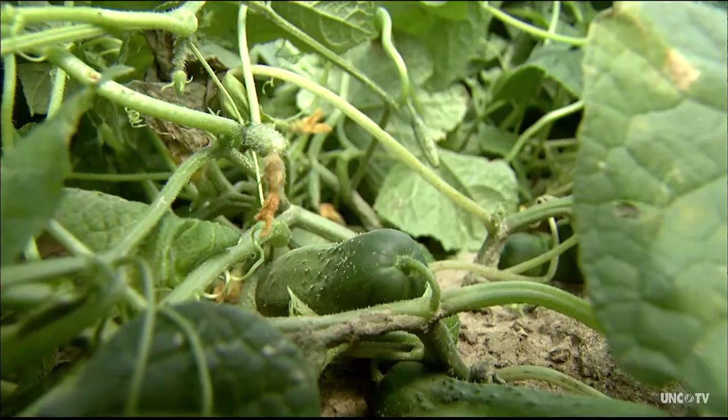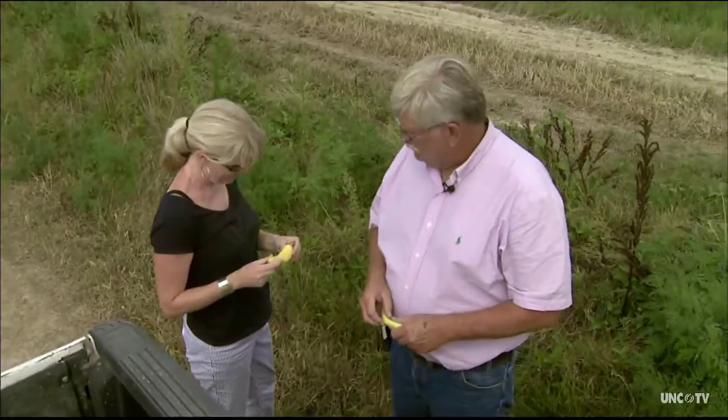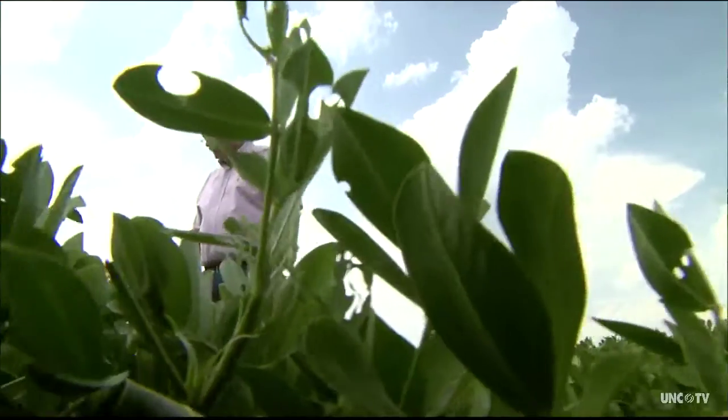This particular field looks pretty doggone good. Pickles — a few days they'll be in a jar. Peppers — that would be a traditional banana pepper that you would get when you went to Subway. And peanuts. We got real high hopes on this particular variety.